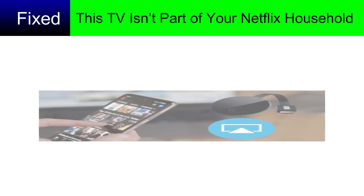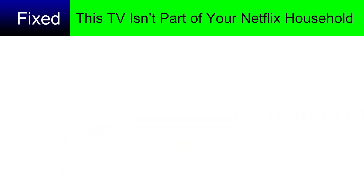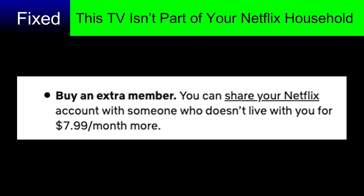Method three: use Chromecast or AirPlay. If Netflix is working on your phone, you can cast it through a Chromecast device or AirPlay, and you don't need to sign into Netflix on your TV.